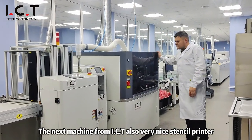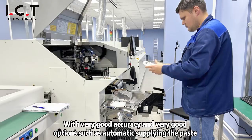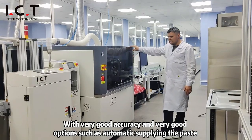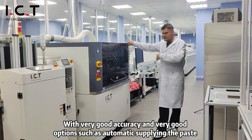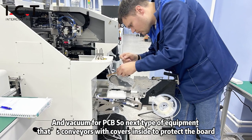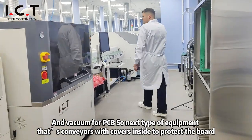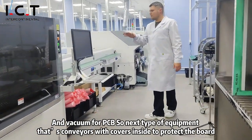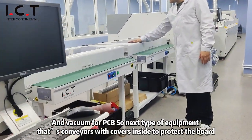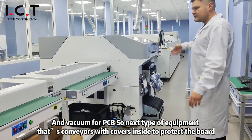The next machine from ICT is also a very nice stencil printer with very good accuracy and very good options, such as automated paste supply and a vacuum box for PCB. The next type of equipment is conveyors with covers inside to protect the board, but in the future they will be replaced by placers.